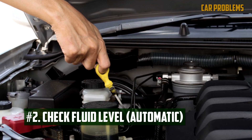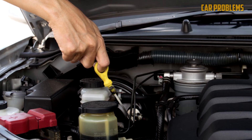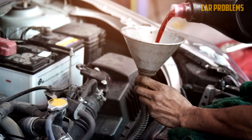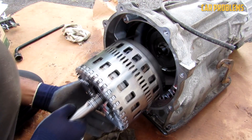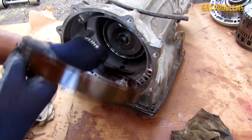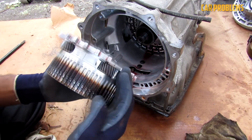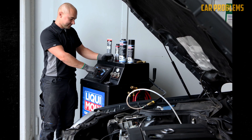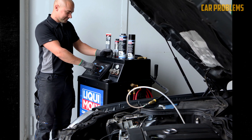Check Transmission Fluid Level. Not all automobiles have a checkable transmission; some contemporary cars have sealed transmissions that should only be serviced by the dealer. Change Transmission Fluid. Depending on the manufacturer's recommendation, transmission fluid may need to be changed every 60,000 to 100,000 miles. Not all transmission models are user-serviceable, so you might not be able to perform the fluid change yourself. Don't forget to properly dispose of used fluid — many auto parts stores offer free fluid recycling. Follow the instructions in your repair manual, as the procedure may vary by vehicle model.